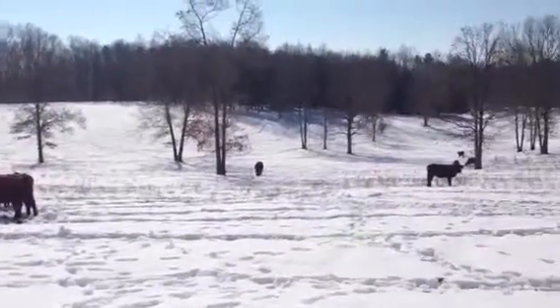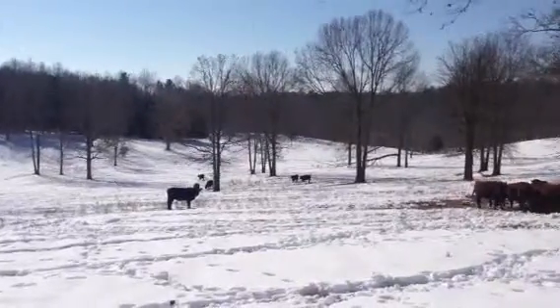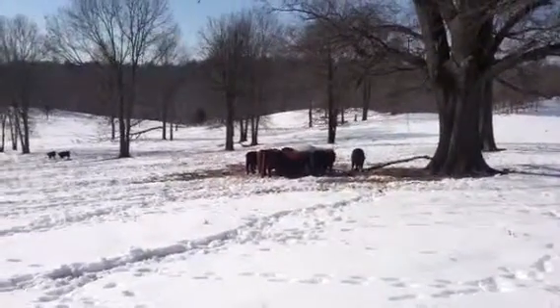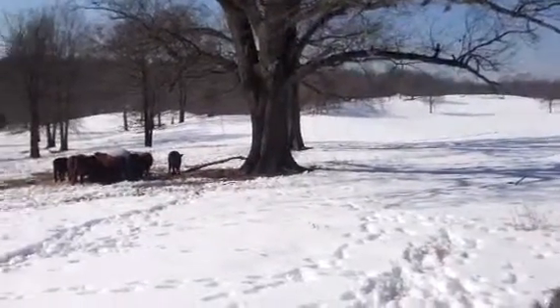Bulls have been out here — you can see some in the background here foraging through the snow. We've been supplementing them with some haylage, some sorghum sudan, orchard grass mixture haylage, and the bulls are doing really well.